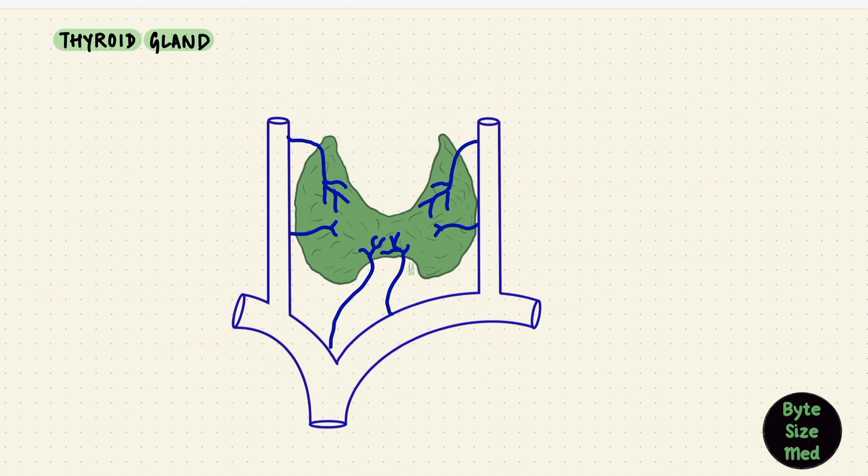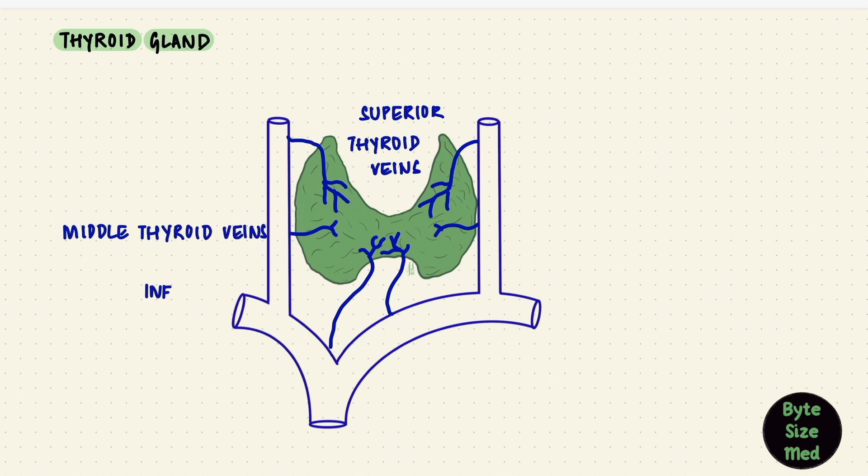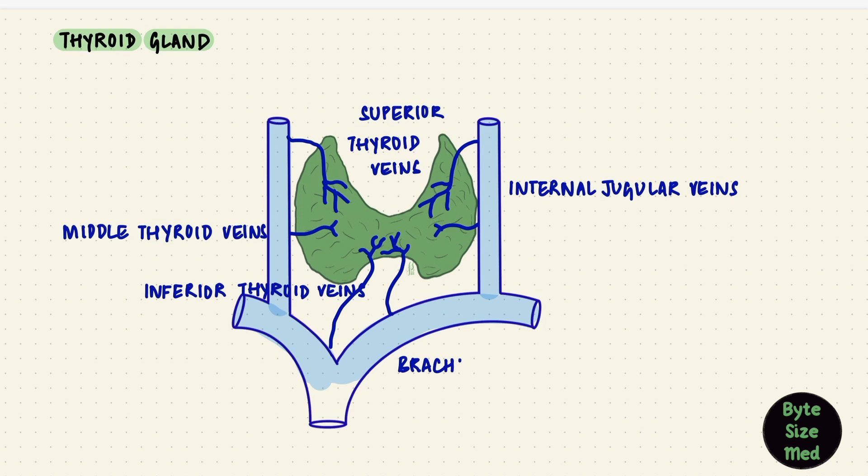There are three veins as well: the superior, middle, and inferior thyroid veins, which drain the superior, middle, and inferior parts of the thyroid gland respectively. The superior and middle thyroid veins drain into the internal jugular veins. The inferior thyroid veins drain into the brachiocephalic veins right and left, though the inferior veins could join together and just drain into the left brachiocephalic vein. The brachiocephalic veins join to form the superior vena cava entering the right atrium, and we're back at the heart.